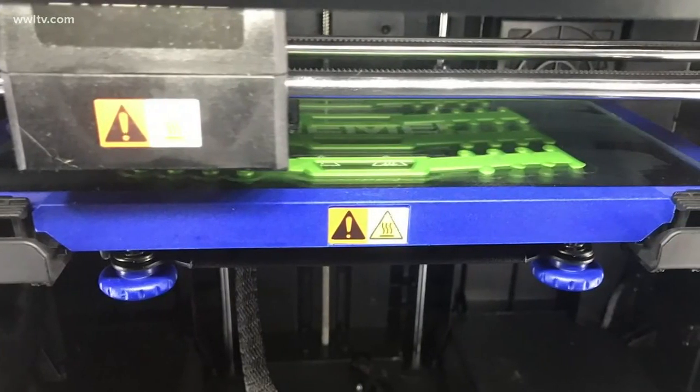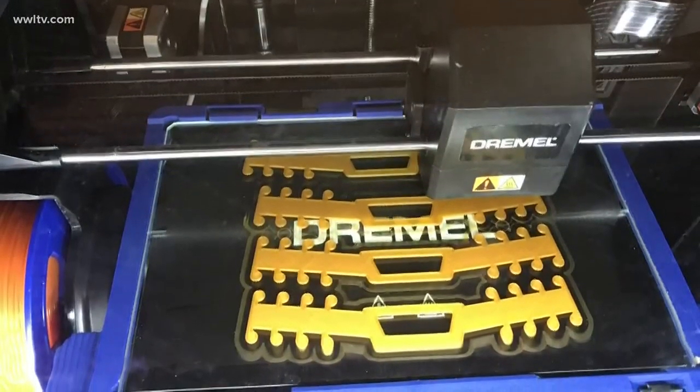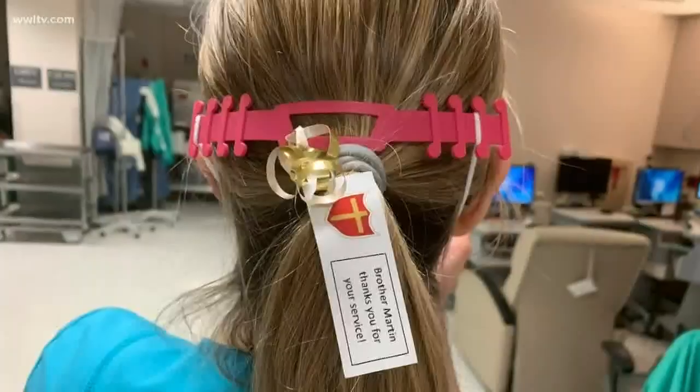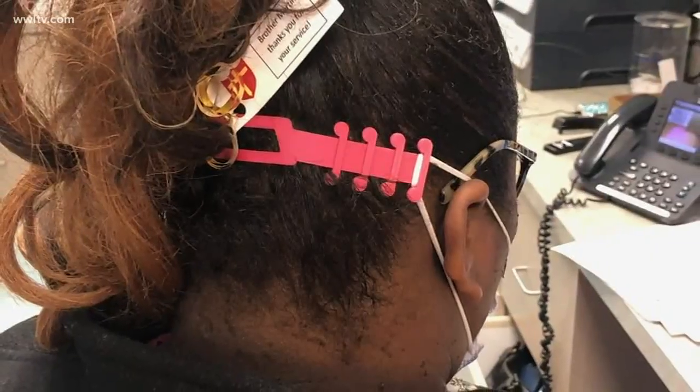We want to show you exactly what we're talking about right now. Those masks, according to staff at Brother Martin, were irritating first responders' ears from constantly wearing them.